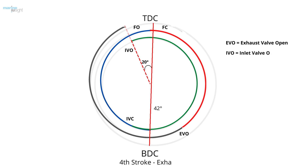The piston crosses BDC and travels up. The inlet valve opens at 20 degrees before TDC. The piston crosses TDC and the exhaust valve shuts at 15 degrees after TDC.